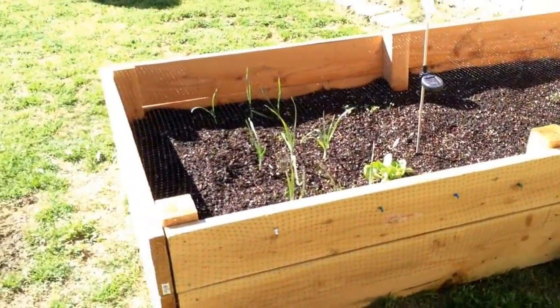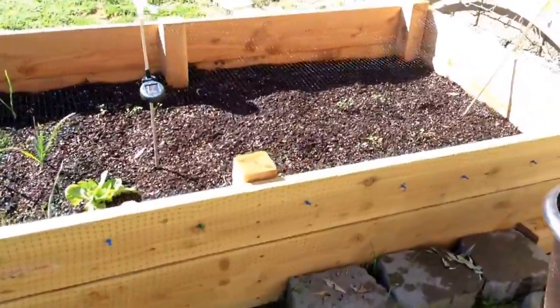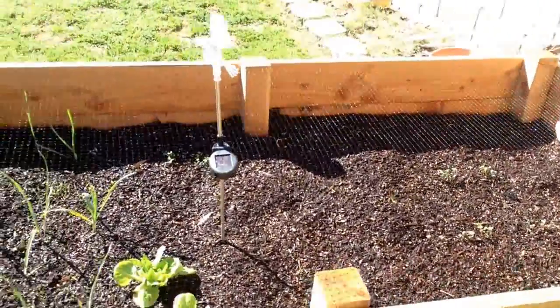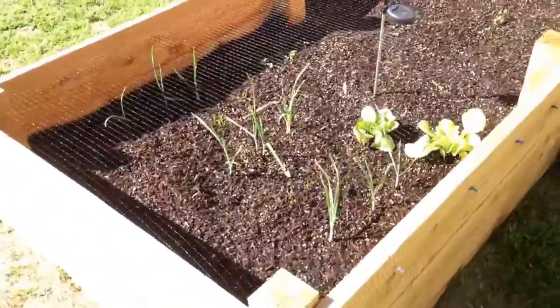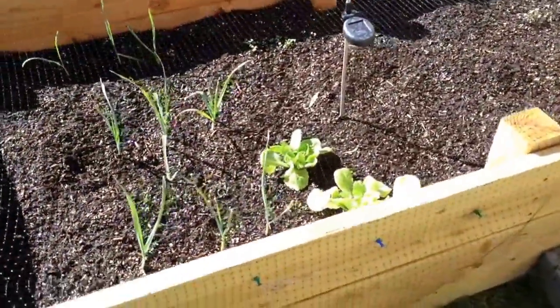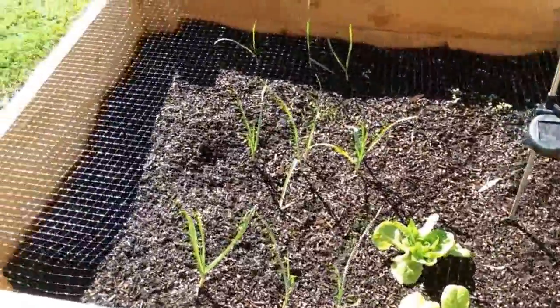Good morning! We did a new addition to the garden this year. We put in this lovely 5x8 garden bed this spring or winter — it's still winter even though it's February here and almost 90 degrees.